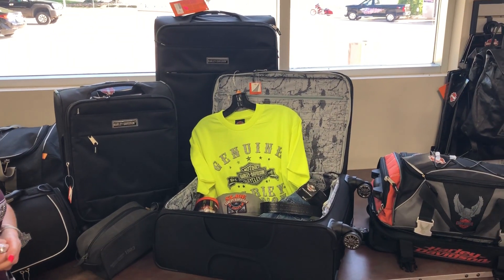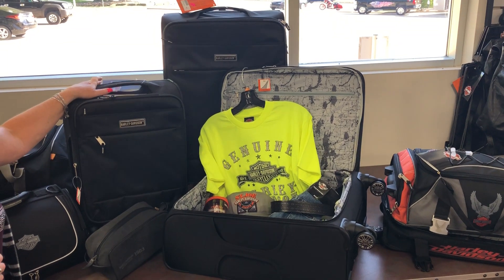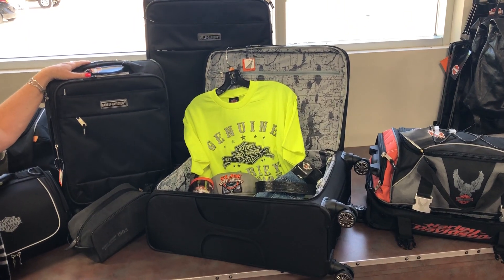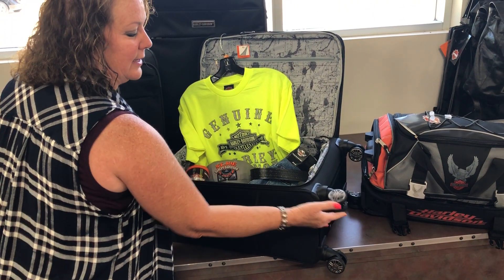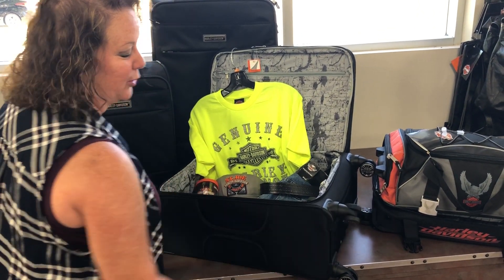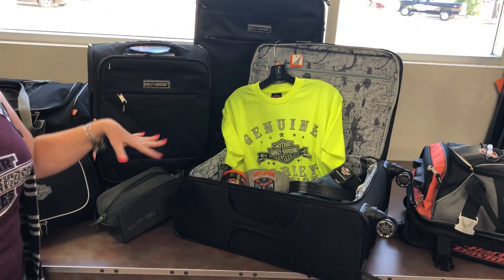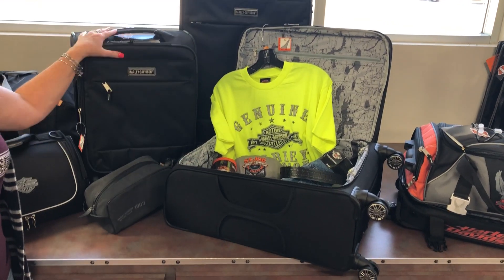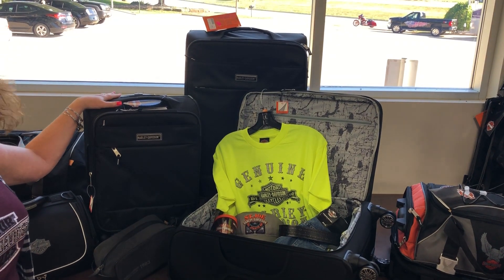Another option, if you're going to be hitting the airways, is this three-piece luggage set. The wheels — there are four of them — and you can pull the bag or keep it upright. The wheels are great because they will go in any direction that you need to. It is a three-piece set, but it can be broken down into individual pieces if you only need a smaller one, and the smaller one is airline compliant.